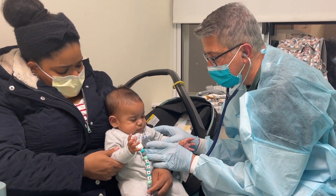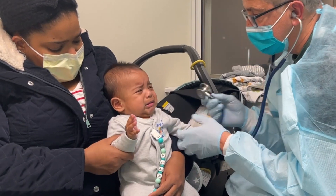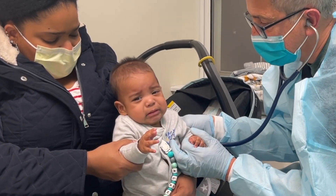We have been seeing a lot of kids with RSV in our office, and pediatric emergency rooms, hospital floors, and ICUs are at or near capacity with cases of RSV. I've been asked to make a video about RSV to explain what it is, how you get it, how to treat it, and how to protect your family from catching it. So here goes.